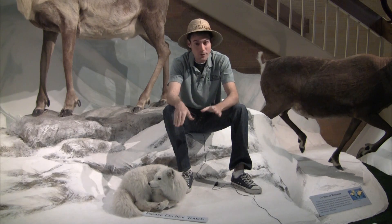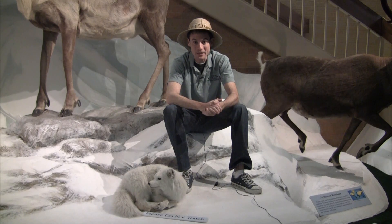They oftentimes follow polar bears around because polar bears are pretty adept at making a kill pretty regularly, and the arctic fox knows that there's usually some leftovers after that, so it can have its fill as well.